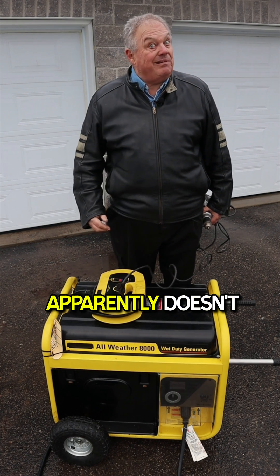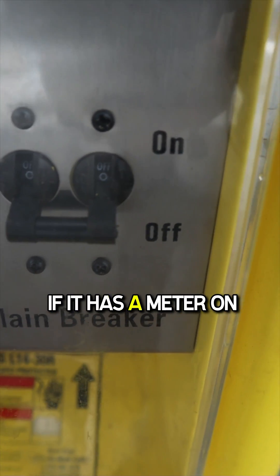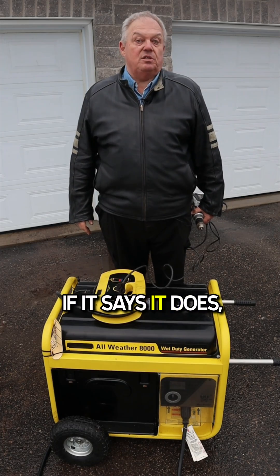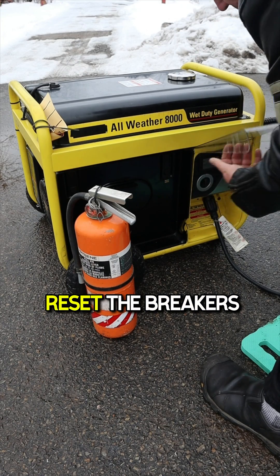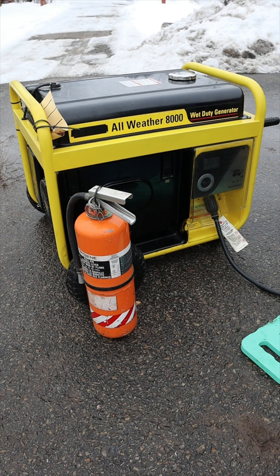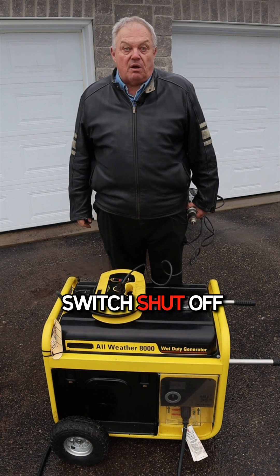If your portable generator runs but apparently doesn't produce power, here's what to do. First, if it has a meter on it, see if it says it's producing power. If it does, check the breakers — reset the breakers on the generator. Also check for loose or disconnected cables. It may also be breakers or a transfer switch shut off in the house.